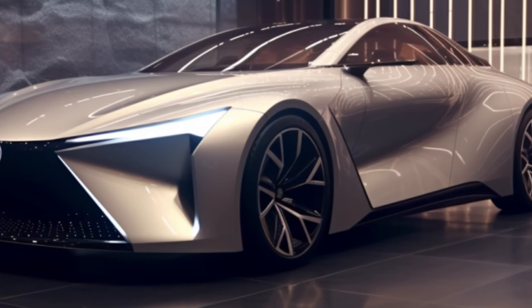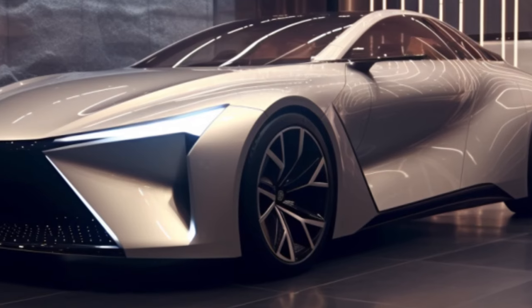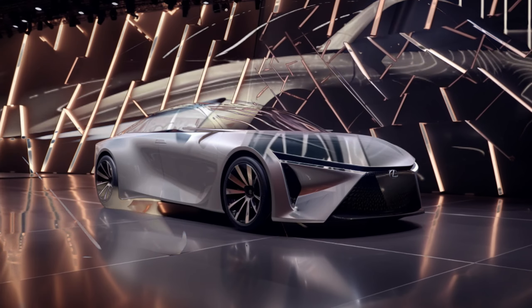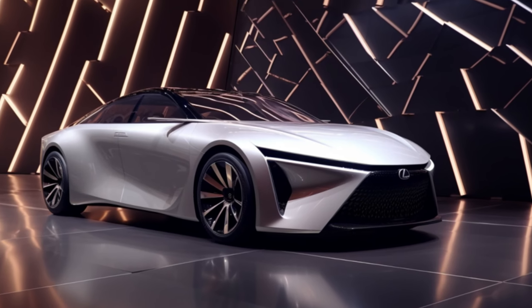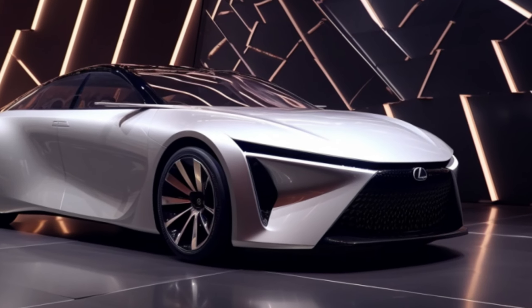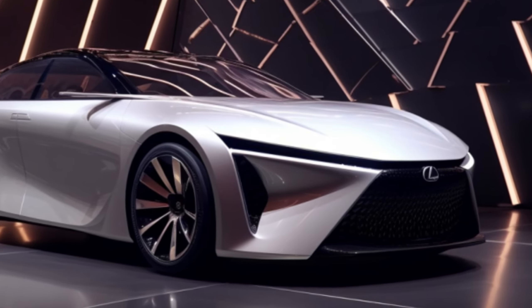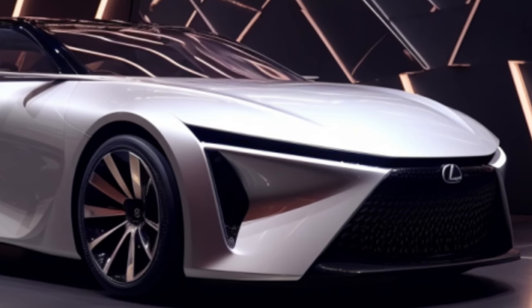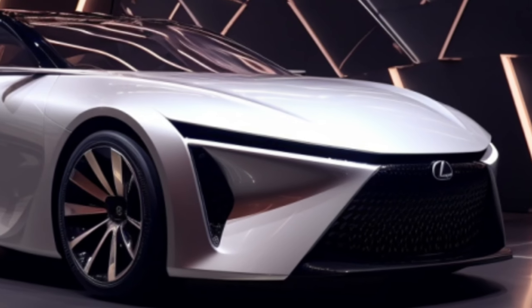So there you have it — the future of driving, brought to you by Lexus. Electric, luxurious, and oh-so-advanced. Get ready to be part of the revolution when the LFZC hits the streets in 2026. And for those who seek the epitome of luxury, stay tuned for more on the LFZL. The road ahead has never looked so exciting.